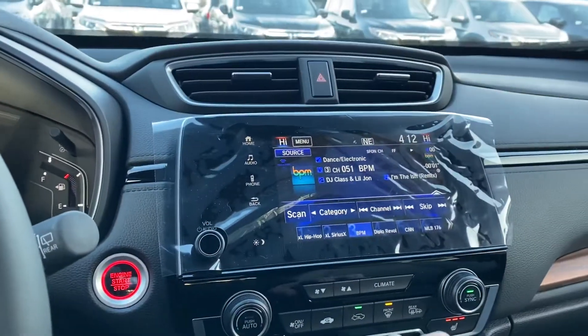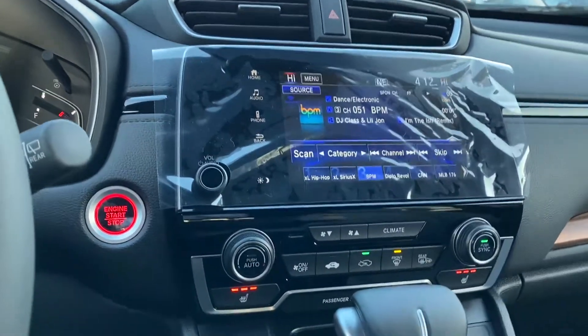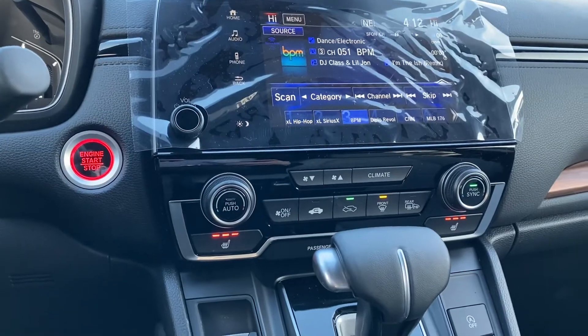You also have a 3-view backup camera, dual climate control, and heated seats.